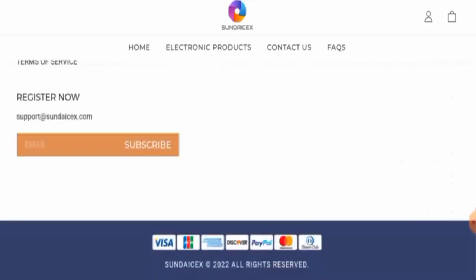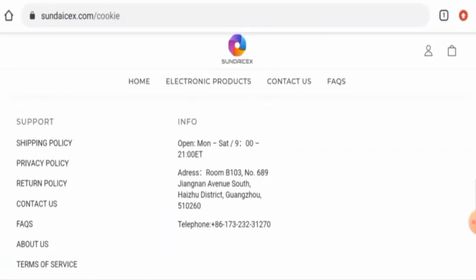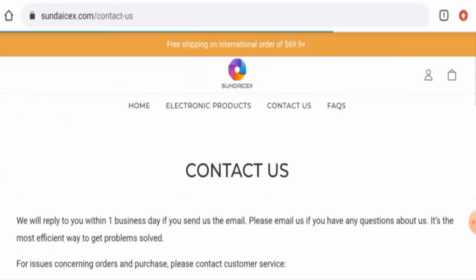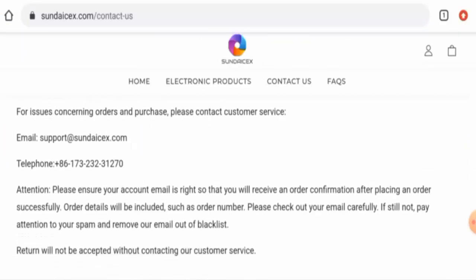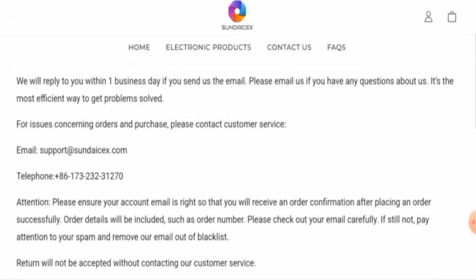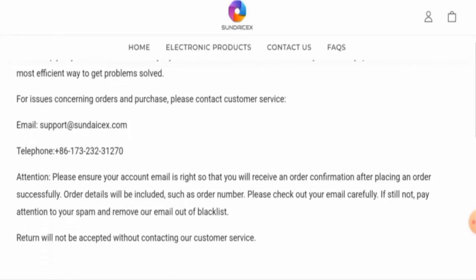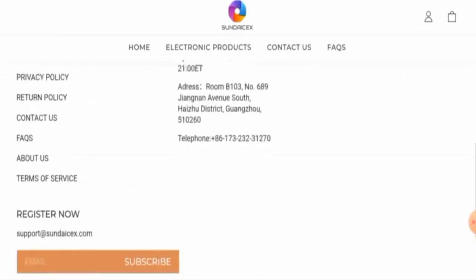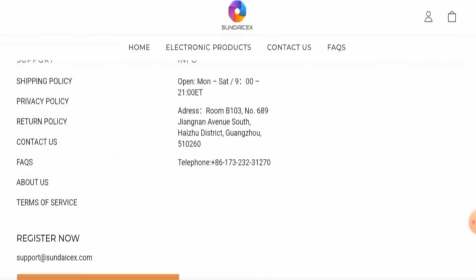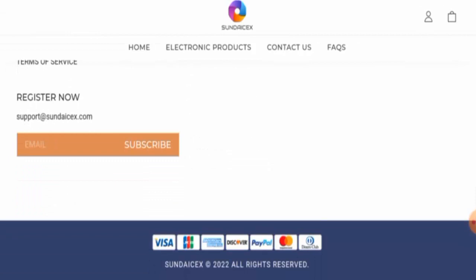Now let's check the contact details. On the main home page they have given a contact number and physical address, and there is also a separate contact page. However, the physical address is not available on the contact page. After checking the contact number, it seems very dubious — be aware of this. The physical address they provided is not a legitimate address at all; they have given a fake address.